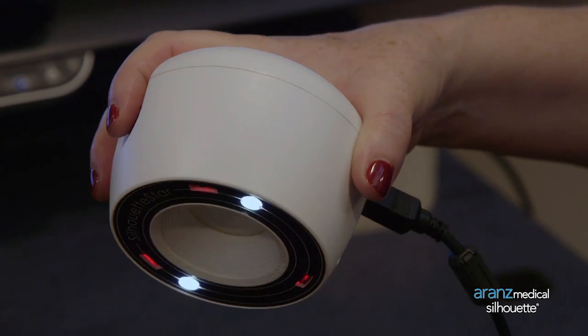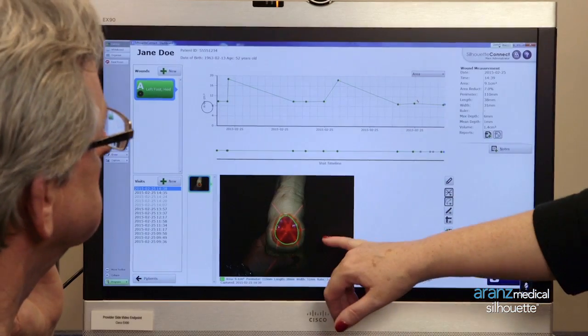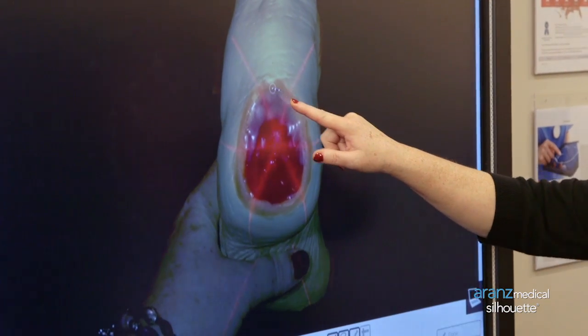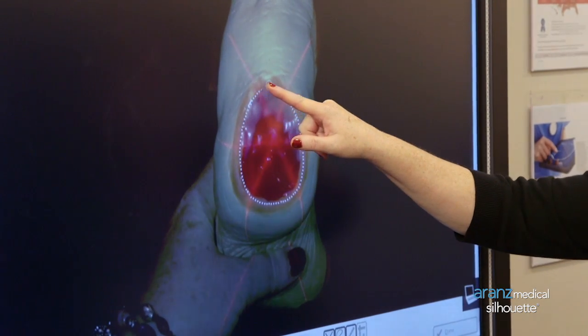A special camera uses lasers to measure each wound. It sends images, measurements, and other documentation to a secure database that can be integrated with electronic medical record systems. Over time, a wound's history is recorded and graphed.